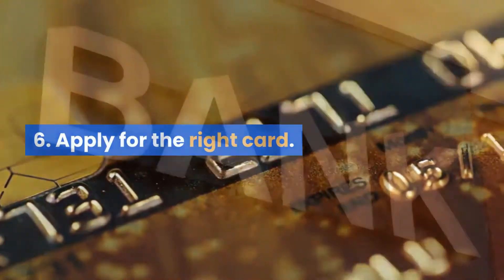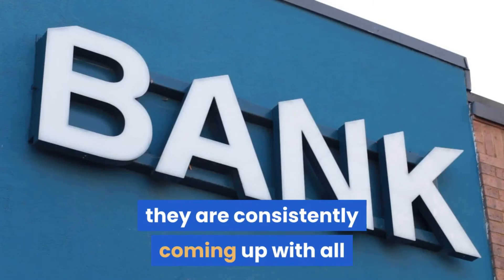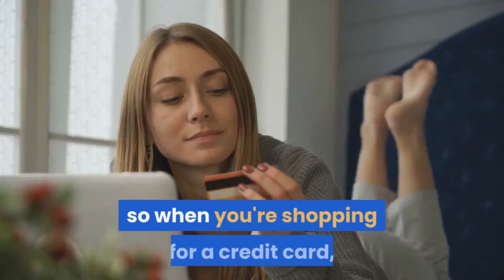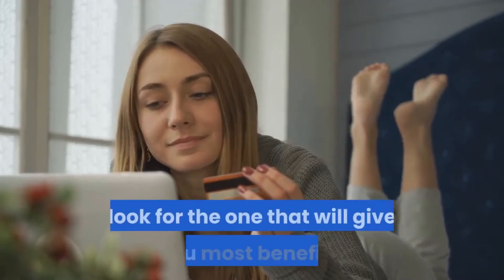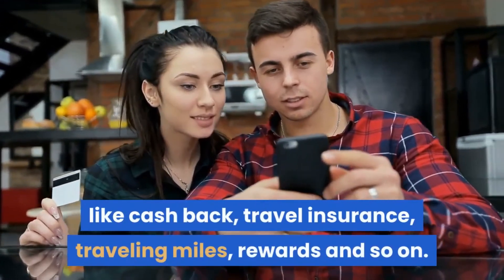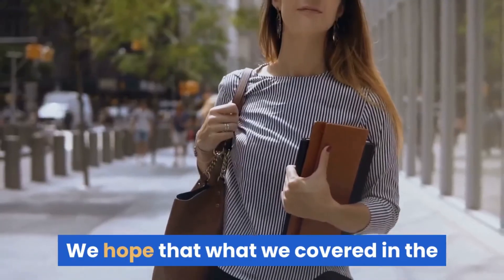Tip 6: Apply for the right card. Banks are very competitive these days, consistently coming up with all kinds of enticing offers for consumers. When you're shopping for a credit card, look for the one that will give you the most benefits, like cash back, travel insurance, travel miles, rewards, and so on.